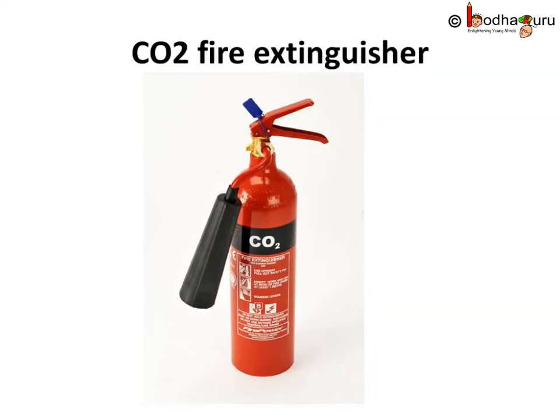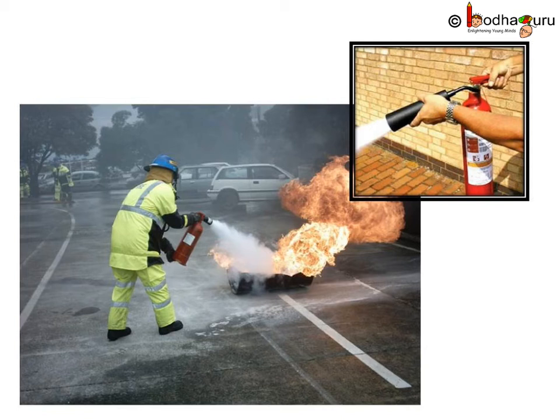Carbon dioxide fire extinguishers are ideal for cases involving electrical equipment. This type of fire extinguisher contains a mixture of liquid and carbon dioxide — a non-inflammable gas — stored at extremely high pressure. When we break the seal and release the pressure, the liquid turns into gas, expands, and shoots out very fast. It forms a cloud-like blanket around the fire, cuts off the oxygen supply, and the sudden expansion of gas also cools the air and brings down the temperature of the fuel.